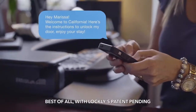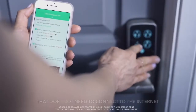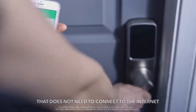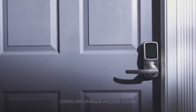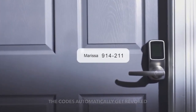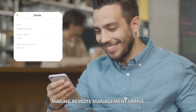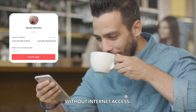Best of all, with Lockly's patent pending offline access code, Lockly is the only smart lock in the world that does not need to connect to the internet to receive access requests and allows guests to unlock with their unique access code. The codes automatically get revoked after your preset duration, making remote management simple even if your lock is located in a location without internet access.